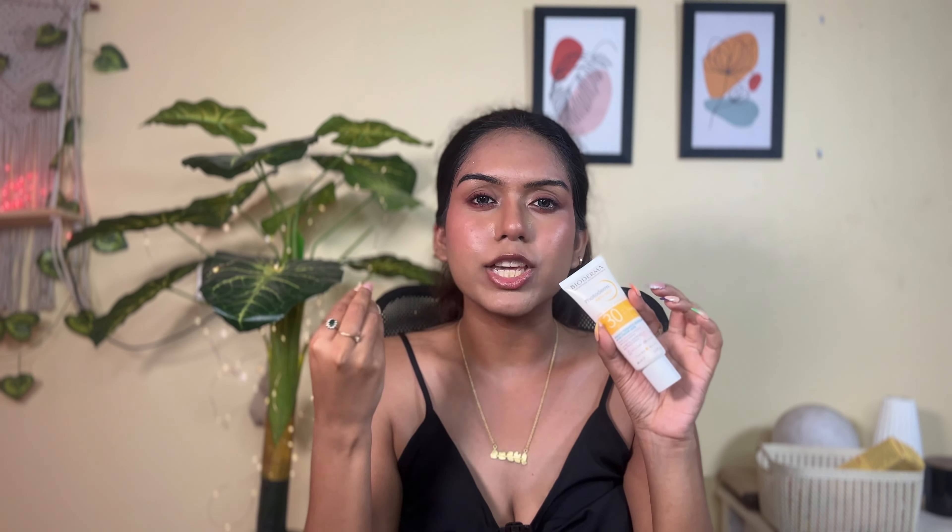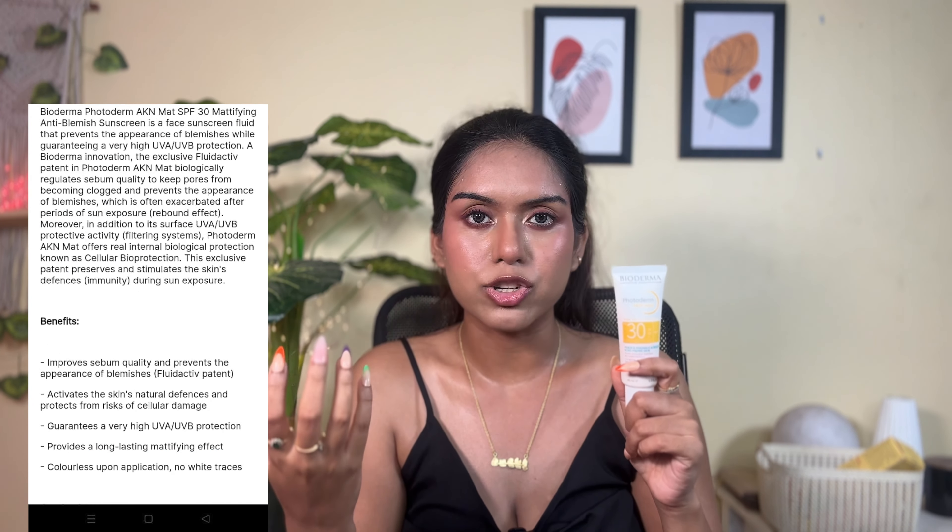The SPF 30 variant is an anti-blemish sunscreen — you don't necessarily need SPF 50 if you're not stepping out, so SPF 30 is perfect for that. It's water-resistant and meant for combination and oily skin types. It doesn't give a lot of shine — it's a matte sunscreen with a very fluid consistency and very high UVA/UVB protection. It has an exclusive patent for Cane Matte, which biologically regulates sebum production to help prevent blemishes, and it stays matte even if you're sweating a lot.